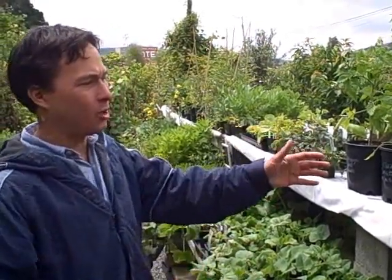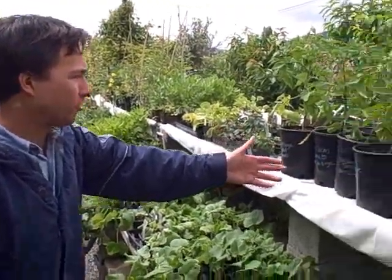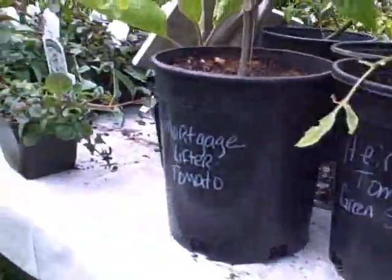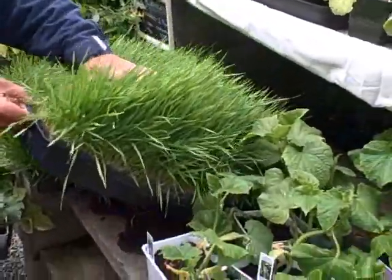So now we're in the vegetable section. They have a lot of different vegetables and herbs, and of course it is now tomato and pepper season so they have a lot of different starts, a lot of different heirlooms. Here's a green sausage tomato, green grape tomato, mortgage lifter, all different kinds of stuff. They're even selling some wheatgrass here by the flat, so that's really cool.